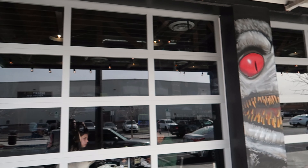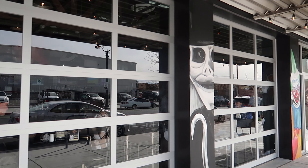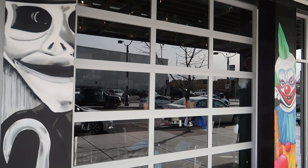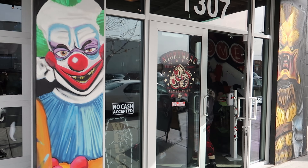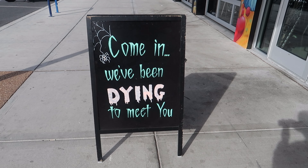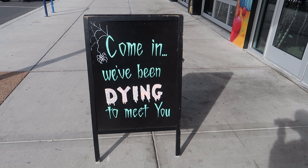As we take a stroll down, you'll see that the theme of very cool imagery on the walls is continued with Nightmare Cafe. I mean, with a sign like this, how could you not want to come in and see what's in store for you up there?